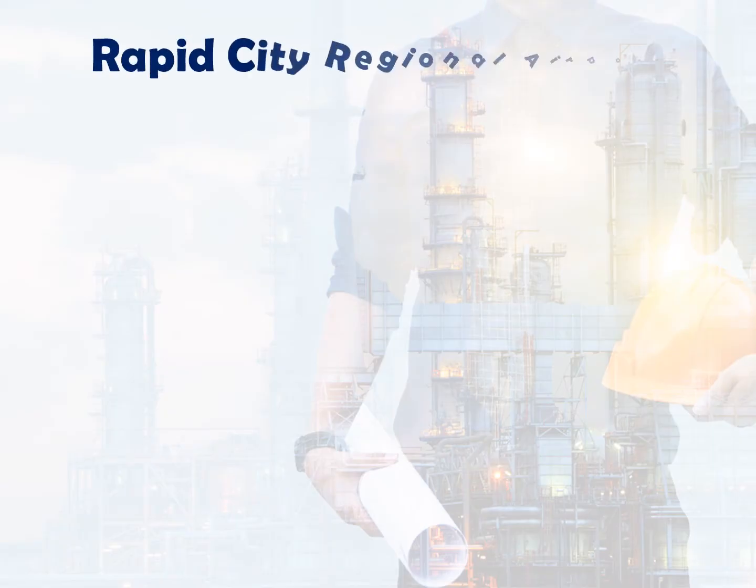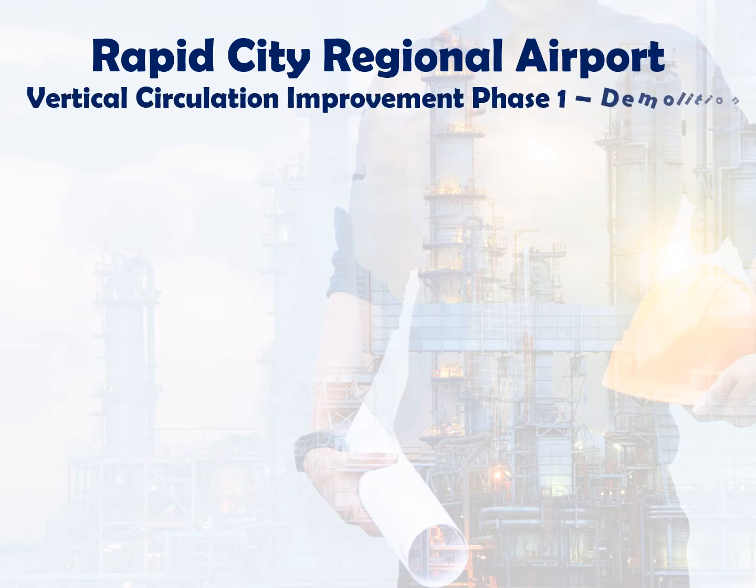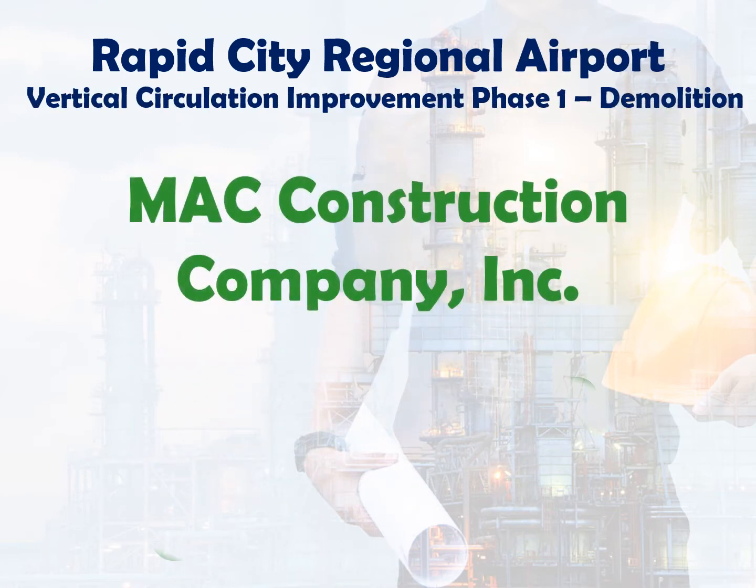Rapid City Regional Airport — Vertical Circulation Improvement, Phase 1: Demolition. Mack Construction Company.